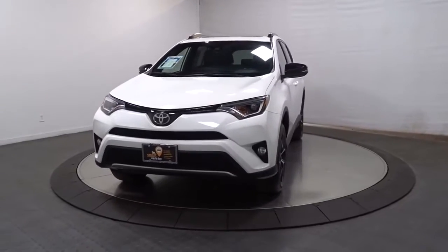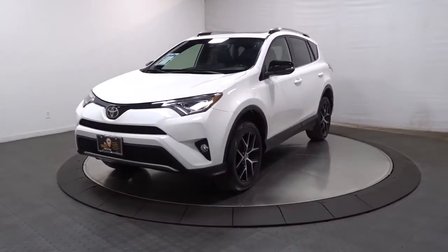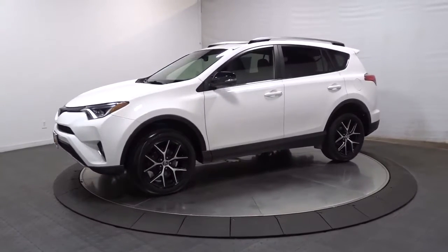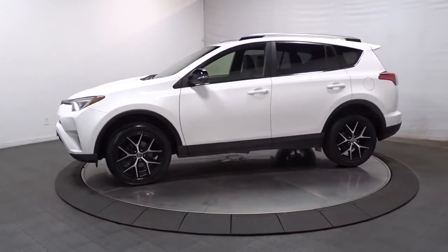This could be the car for you. The 2018 Toyota RAV4. This vehicle still has fewer than 25,000 miles on the clock, so it won't last long.